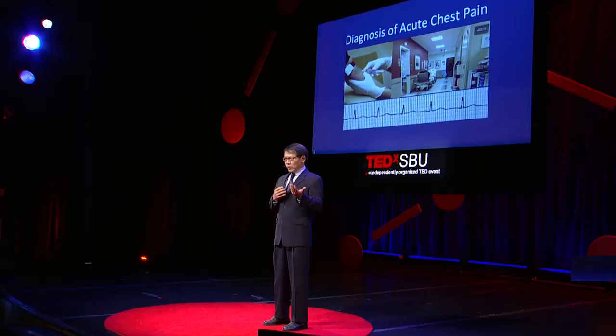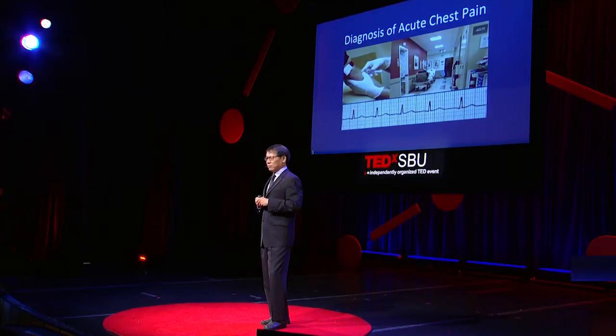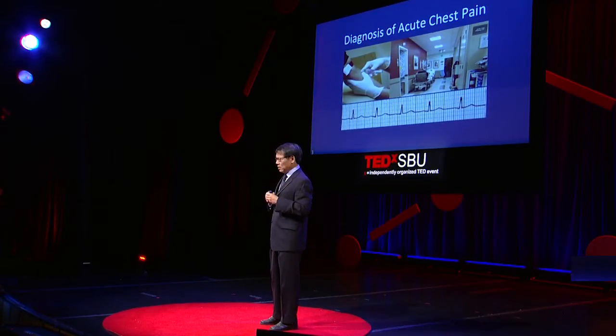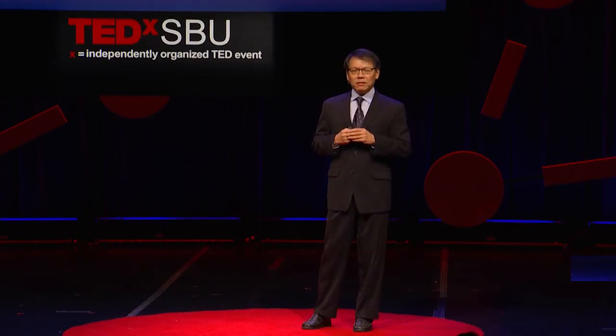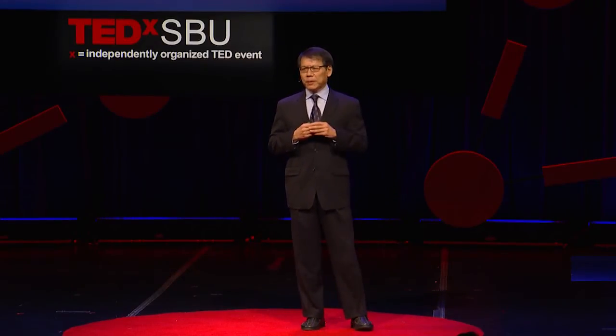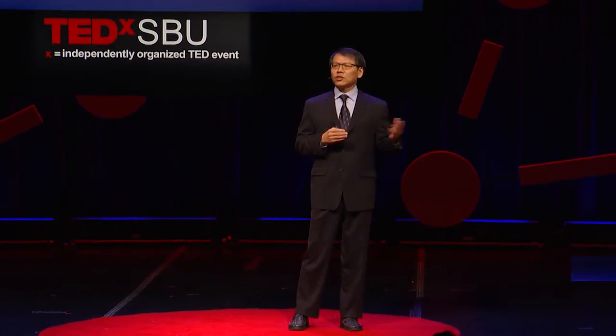I remember the process we use to evaluate patients when they come into the emergency room with chest pain — this has been going on for over 20-some years. A 40-some-year-old businessman came into the emergency room in the middle of the night, woke up with chest pain. He thought he was having a heart attack. So we immediately escorted him into the emergency room, put him on a stretcher. We did blood tests, we did EKG — in fact, we did it again and again. We kept him on a stretcher in a busy emergency room, right next to many other sick patients.